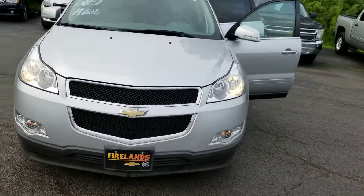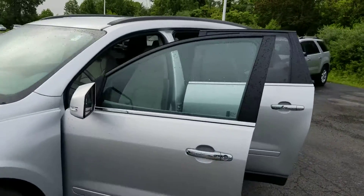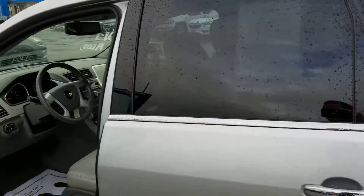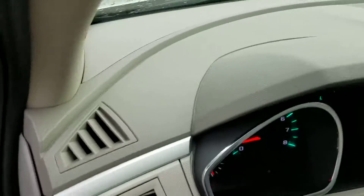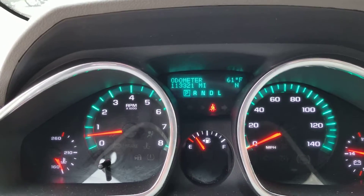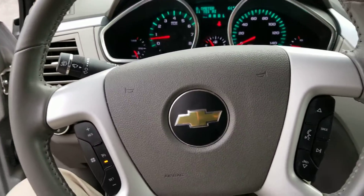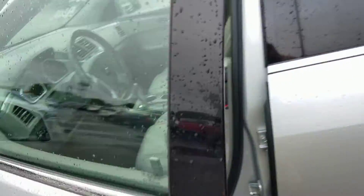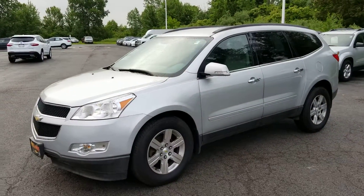It is all-wheel drive. There are 113,321 miles on it. We ran it through our service department, we fixed up what needed fixing, it's running like a top. It also has a Bose stereo — very nicely equipped.